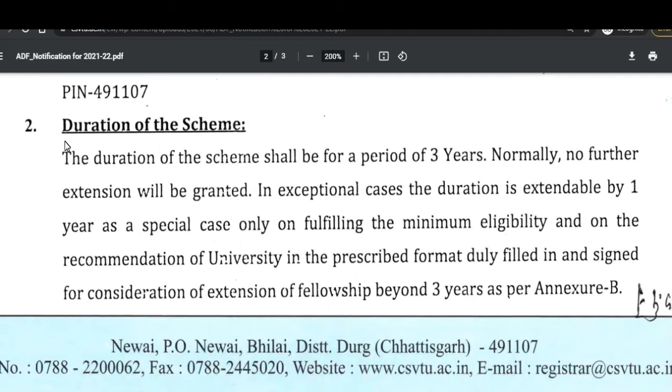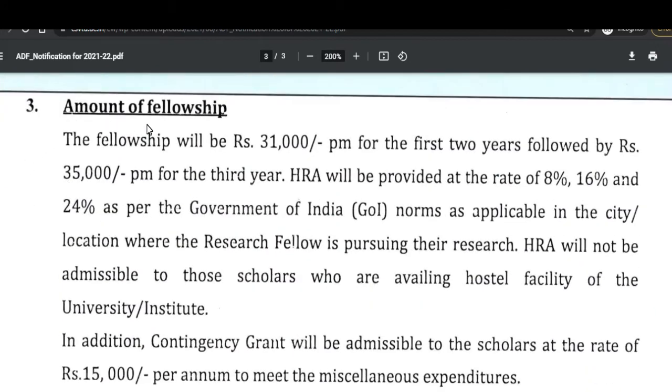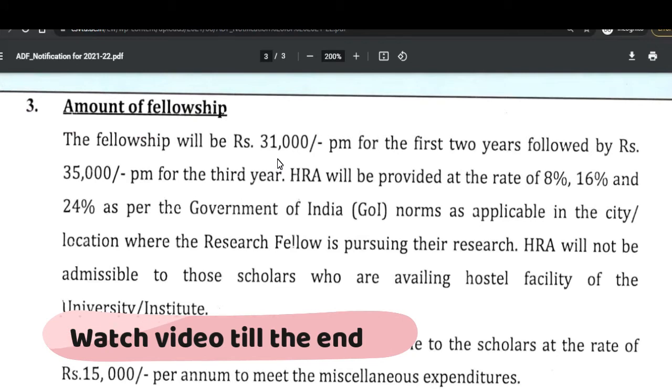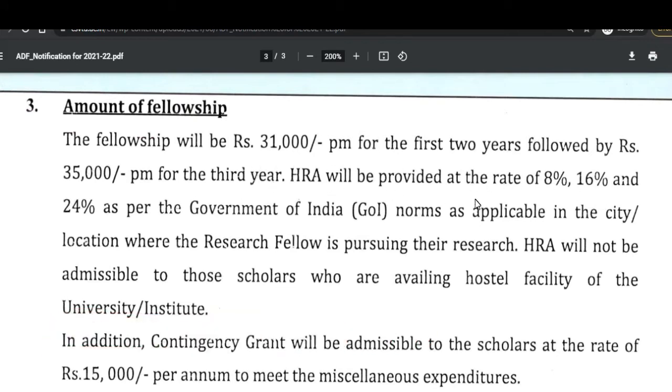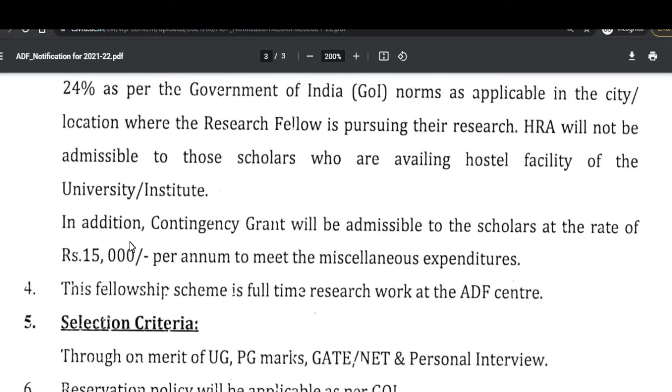The duration of the scheme will be three years normally; further extension will be granted in exceptional cases. The fellowship amount will be 31,000 rupees for the first two years and 35,000 rupees for the third year. HRA will be provided at the rate of 8 percent, 16 percent, or 25 percent as per Government of India norms, applicable to the city and location of the research fellowship.